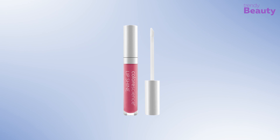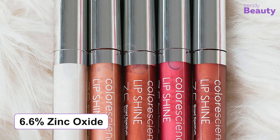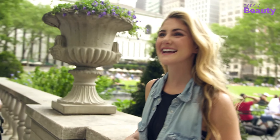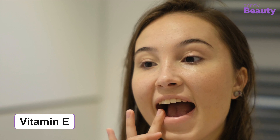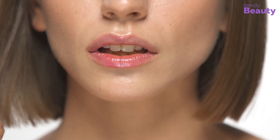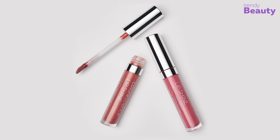Keep your lips beautiful and glossy while ensuring sun protection with the Colorescience Lip Shine SPF 35. This lip shine has 6.6% zinc oxide as an active ingredient which protects your lips from harmful UVA and UVB rays. Maxi-lip peptide conditions your lips for a smooth and plumped outlook, while vitamin E protects from free radical damage. It also has hyaluronic acid which hydrates the skin and makes it smooth.